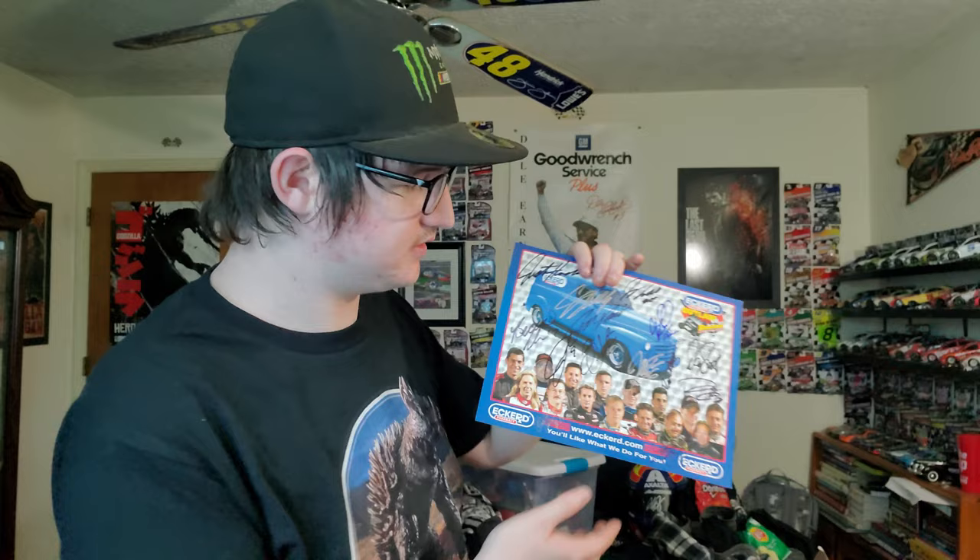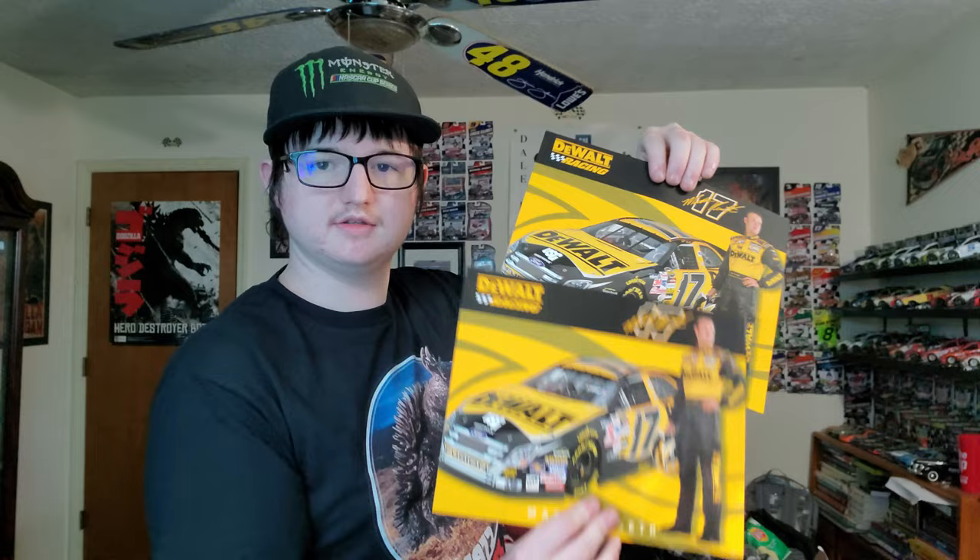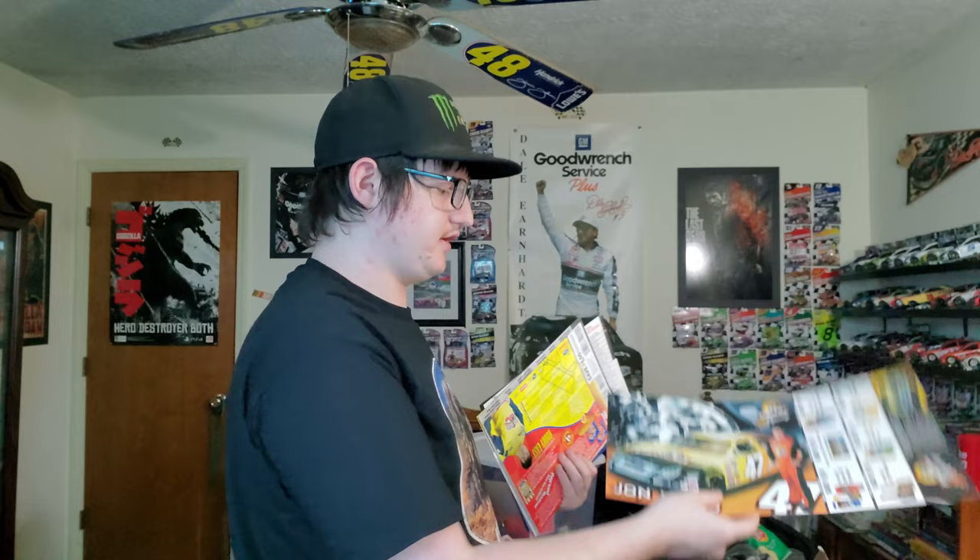Holy moly — I'm terrible at reading signatures. I can't read any of them, I'm sorry. A Dylan Earnhardt Jr. picture, more hero cards. A Carl Edwards, a Ryan Vickers, a Terry Labonte — I actually have this hero card — and a Greg Biffle. Matt Kenseth's hero cards, Stacy Compton, and a John Wood.